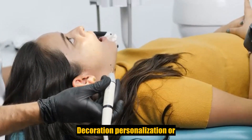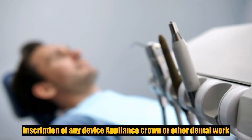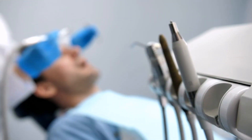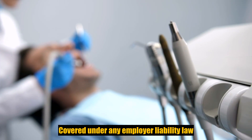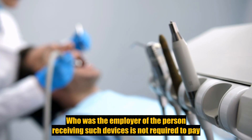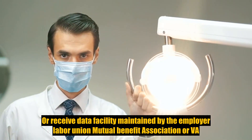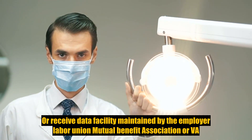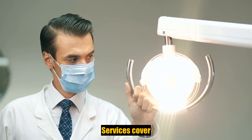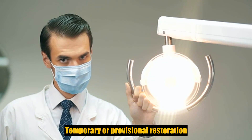Exclusions include: decoration, personalization, or inscription of any tooth, device, appliance, crown, or other dental work; missed appointments; services covered under any workers' compensation or occupational disease law; covered under any employer liability law for which the employer of the person receiving such devices is not required to pay; or received at a facility maintained by the employer, labor union, mutual benefit association, or VA hospital.